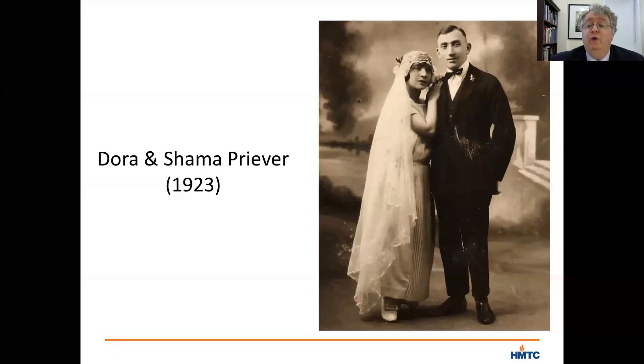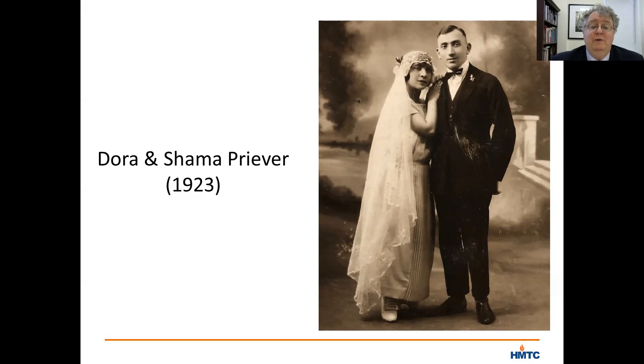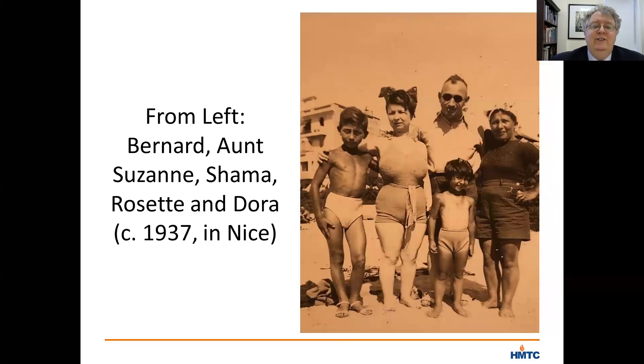Rosette's father was a furrier who had married his wife, Dora, in 1923. They moved to France from Eastern Europe in search of a better life. Their first child, Bernard, was born a year after they were married. Rosette was then born eight years after that in 1932. Rosette's birth coincided with an uptick in her father's business, leading her mother to say that Rosette had brought them good luck, and she nicknamed Rosette her mazel — her luck. In general, Rosette remembers that the family had a good life in Paris in the 1930s. She has photographs that show the family on vacation in Nice in 1937, enjoying the beach and the sun.